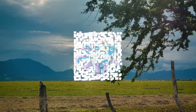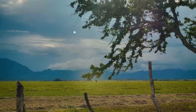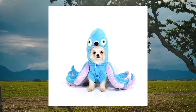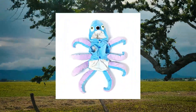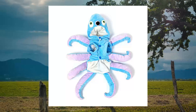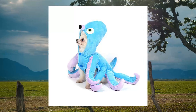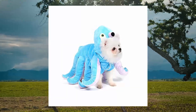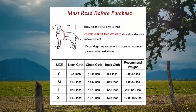Magoko dog and cat octopus costume — pet Halloween cosplay dress, funny octopus costume for small puppy dogs. Size S: neck 9.4, chest girth 13.0, back length 9.0, recommended weight 3.0 to 5.5 pounds — only suits small dogs. Measure your pet before buying. Made of velvet and microfiber: soft and no irritation, keeping your dog or cat comfortable all day.